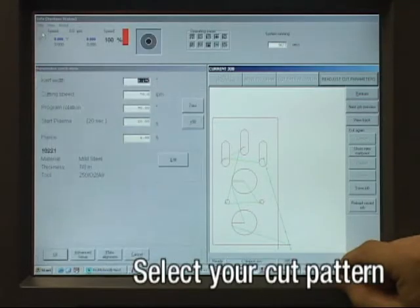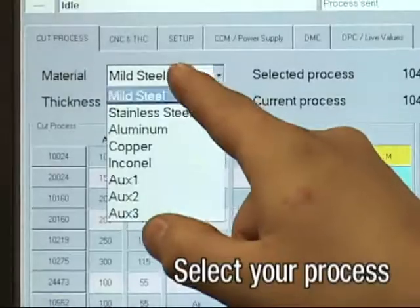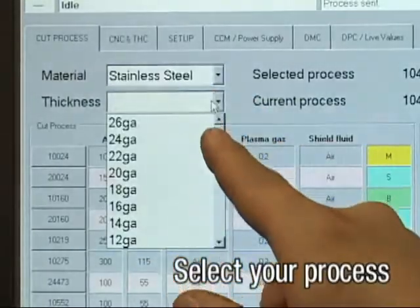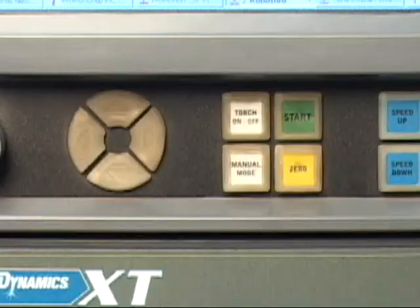Select your cut pattern. Select your process. Press Start.